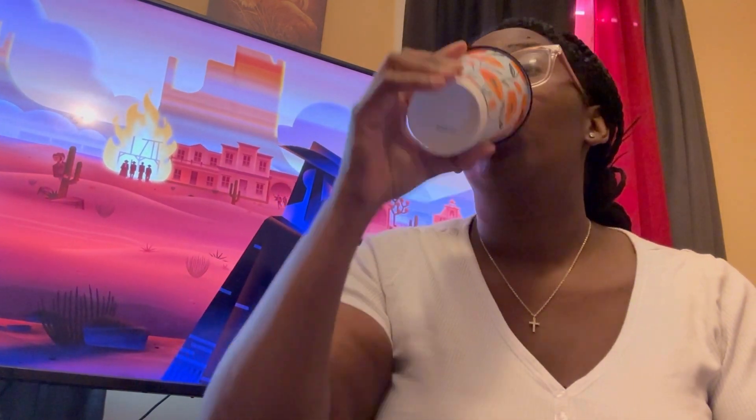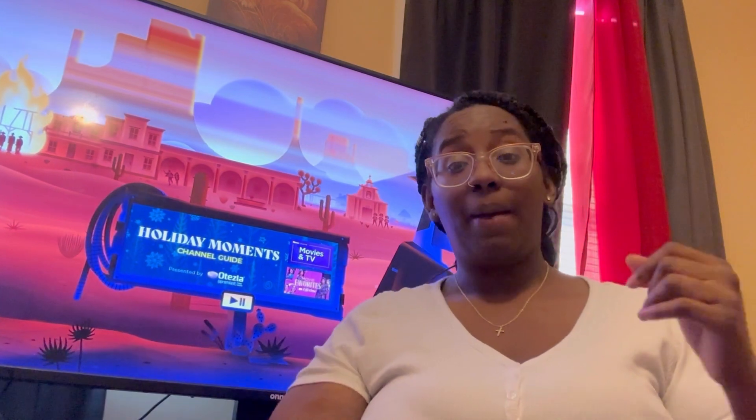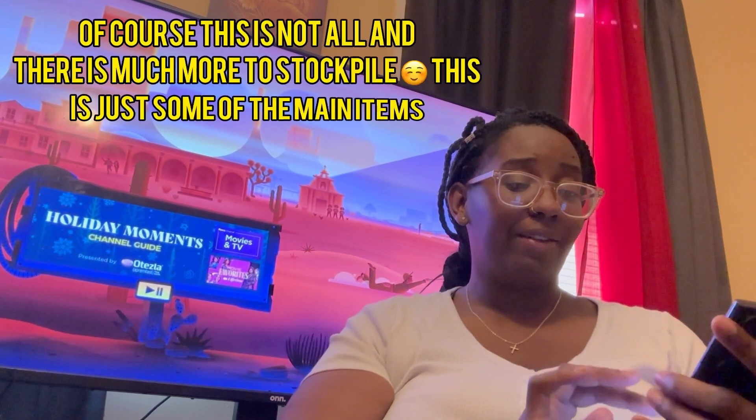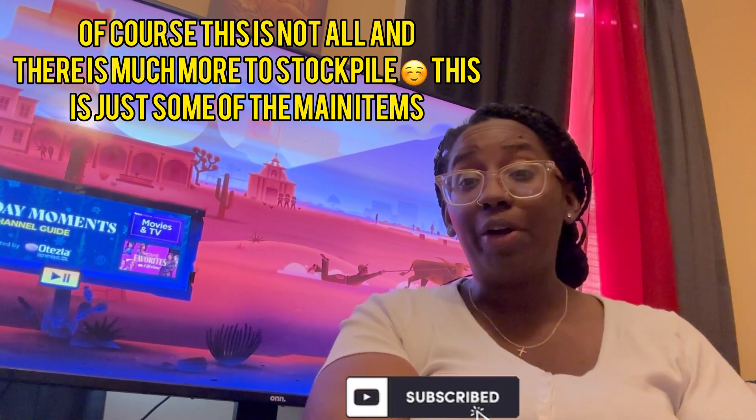Those are the seven items that, if you're just starting out, you should definitely consider stockpiling. If you found this list helpful, or if these are some things you're already stockpiling or want to share, feel free to drop that in the comments below. If you're new here, subscribe, and if you've been here before, thank you so much for coming back. This is Shauna, officially checking out from Moments With Us. Stay prepped, stay blessed, and stay safe. Happy holidays to you all.